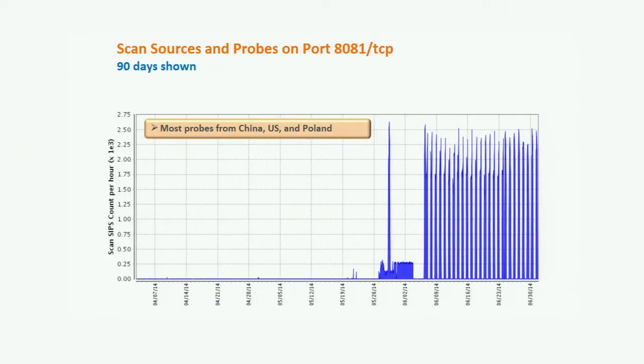Next item is scan sources and probes on port 8081 TCP. This appears to be mechanized activity — basically daily probing with some space in between. Most of the probes as well as the sources are from China, with some from the U.S. and Poland. Port 8081 TCP is often used as an alternate proxy port, and there are lots of other web services that use it as an alternate web service port.